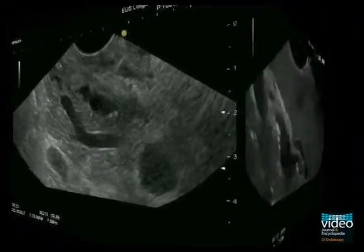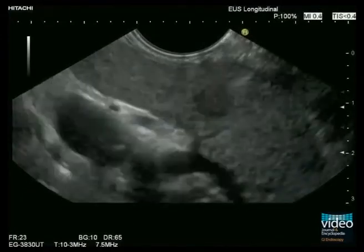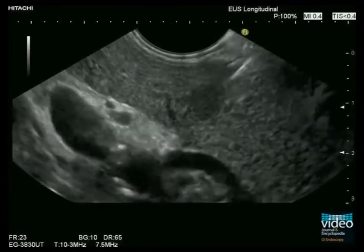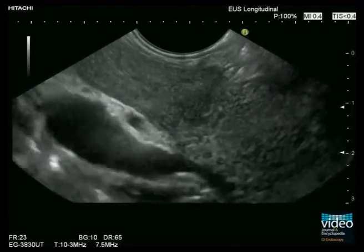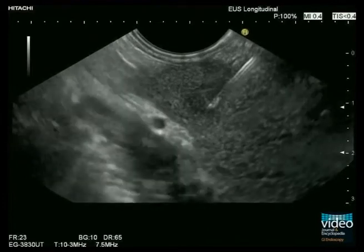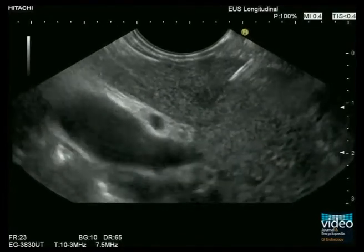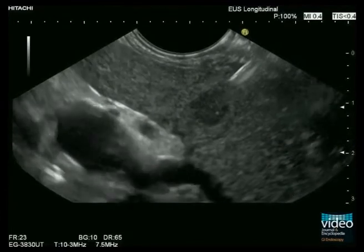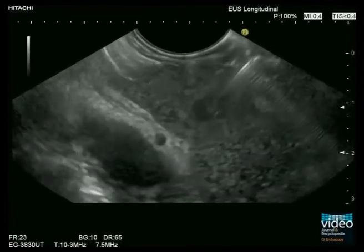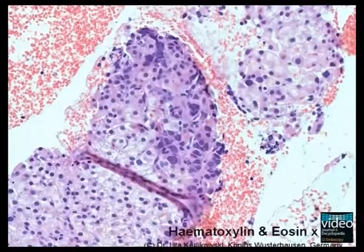Withdrawal of the scope to the stomach allows visualization of the left liver lobe, showing a small, subcentimetric hypoechoic mass lesion which was not shown by ultrasound and CT previously. Using a 22-gauge aspiration needle, EUS-guided fine needle biopsy is performed. Several studies have shown EUS-guided biopsy of liver lesions to be effective and safe, with a complication rate of approximately 2.3%. Histology of the small liver lesion proves metastatic infiltration with an undifferentiated cancer.